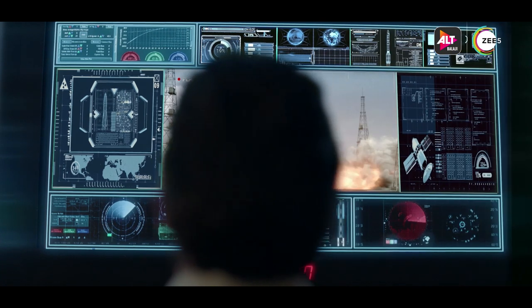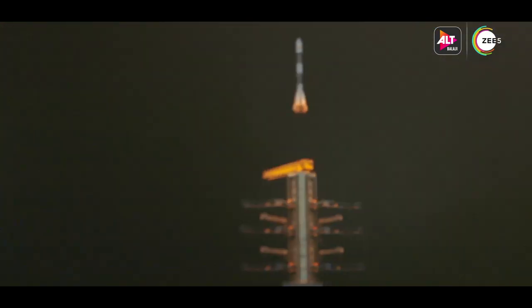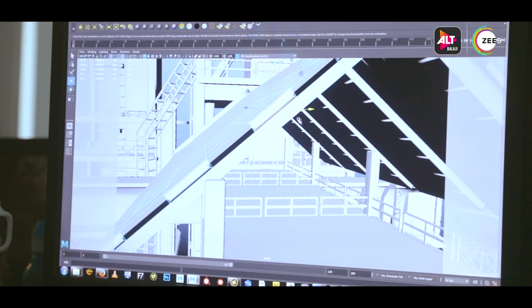The most challenging thing was trying to simplify the complex scientific goings-on of the mission and convey that mission across to the common masses.